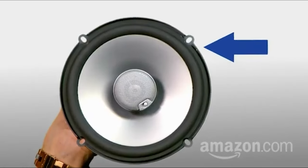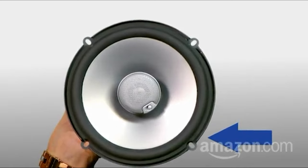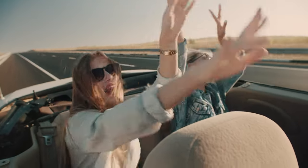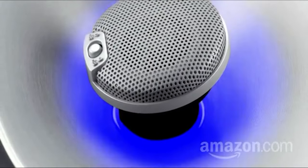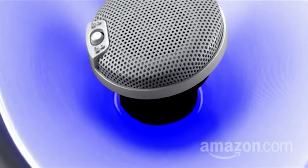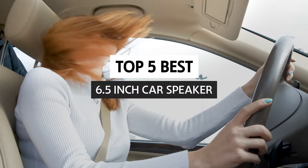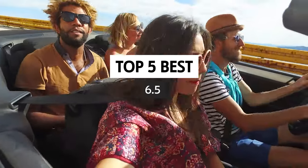Are you looking to upgrade your car audio system with the best 6.5-inch car speaker on the market? Look no further! Today we'll be diving into the features of the top 5 best 6.5-inch car speakers, so you can get the best bang for your buck. From sound quality to installation, we'll provide you with all the information you need to make an informed decision. Keep watching to learn more.